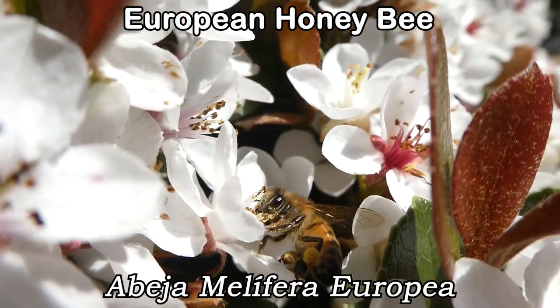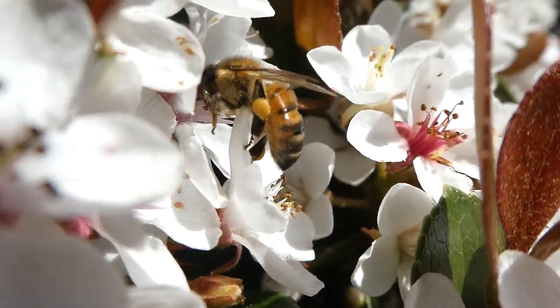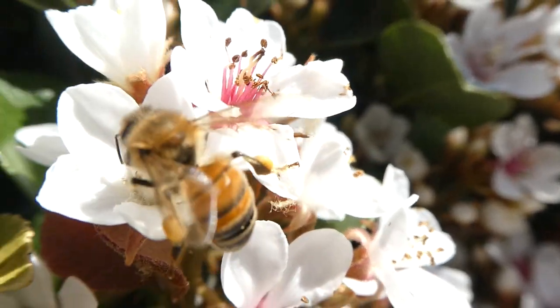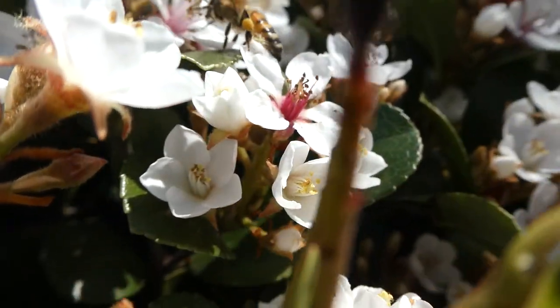European honeybees were introduced into Australia in the 1800s. The buzzing sound you hear when bees are around is made by the wings beating. They beat their wings around 230 times per second.